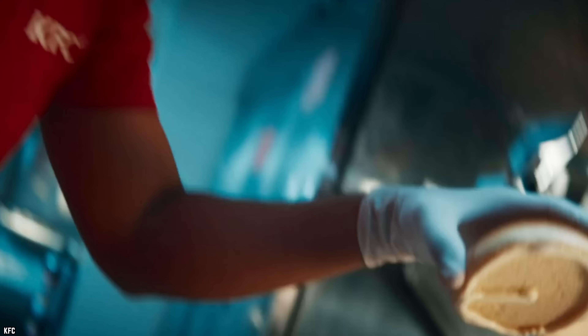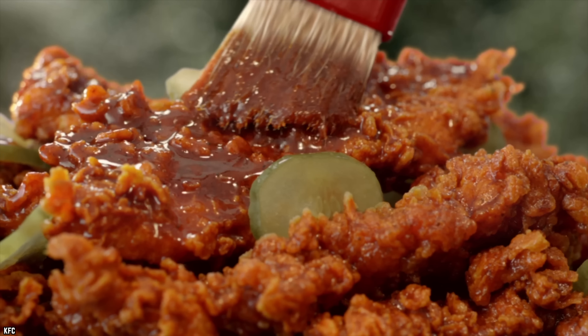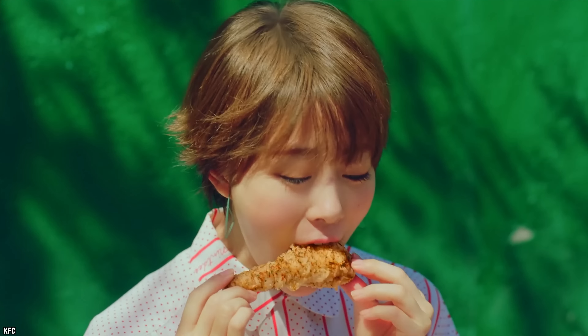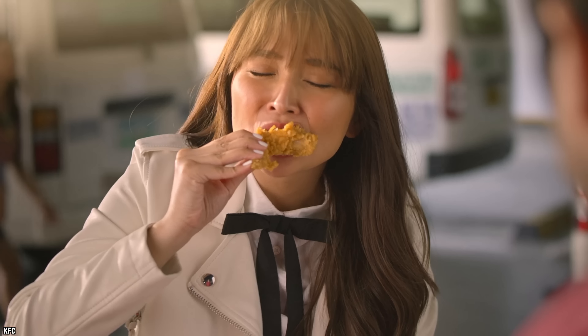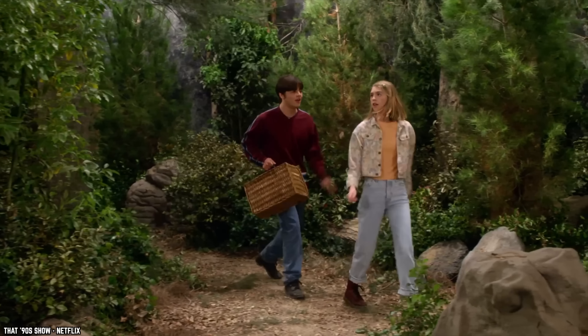KFC would almost certainly deny this unappealing allegation. The former employees go on to say that the questionable chicken is soaked in barbecue sauce for a while in order to perk it up before it's used for the sandwiches. If the former employees are telling the truth, then there's no reason to order a sandwich like this in the first place. KFC has plenty of other ways to eat fried chicken, including wings, breasts, thighs, and tenders.